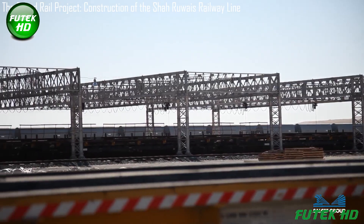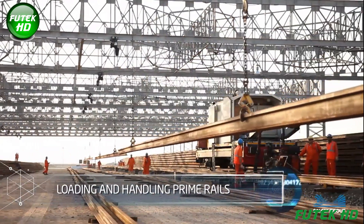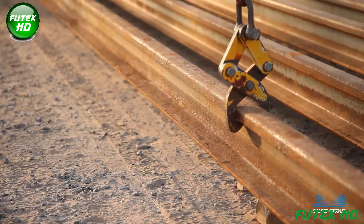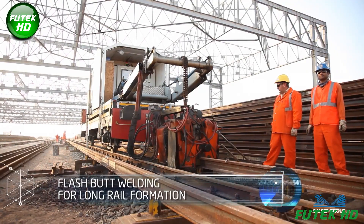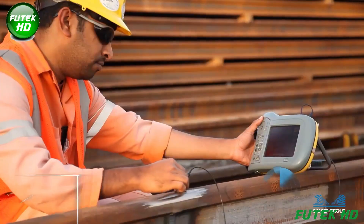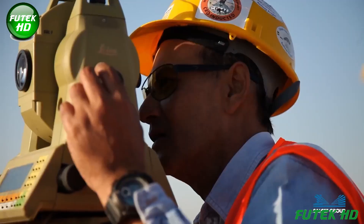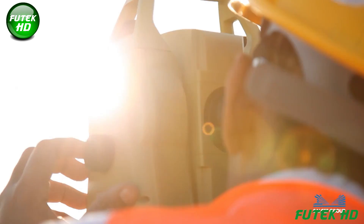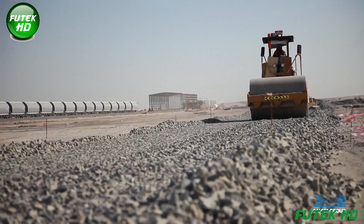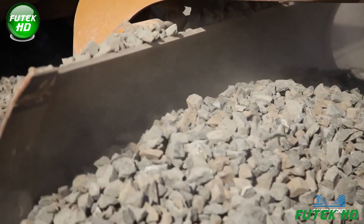The loading and handling of prime rails is a critical step involving specialized machinery to transport and position rails safely. This process ensures that rails are loaded onto flatbeds without damage, maintaining their structural integrity during transportation to the construction site. The first layer of ballast, composed of crushed stone, is spread along the railway bed to provide a stable foundation for the track, ensuring proper drainage, distributing the load from passing trains, and supporting the sleepers and rails.